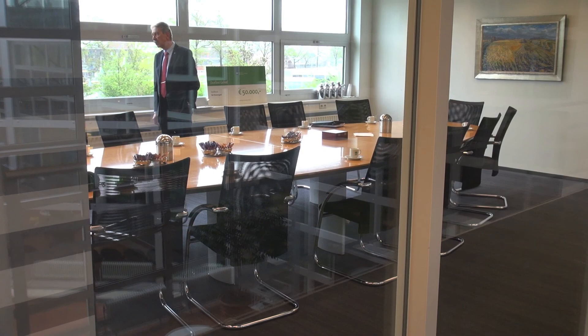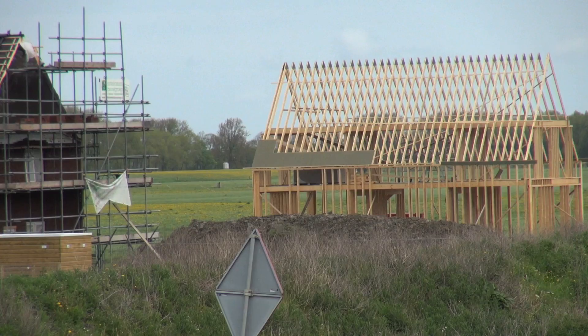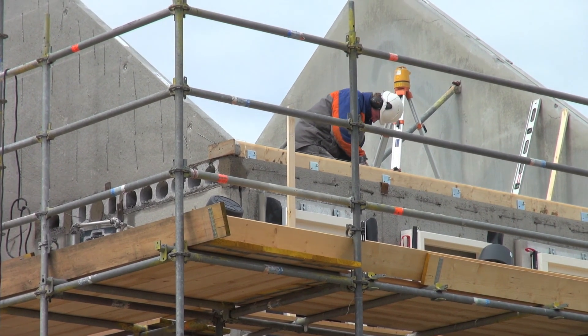En waarbij we met name ook om ervaring op te doen, alle bouwsystemen gebruiken. Dus traditioneel wordt er wat gebouwd, houtskeletbouw wordt er gebouwd, betonbouw wordt er gebouwd. En we kijken uiteindelijk na afloop van het hele project wat de meest energiezuinige variant zal zijn.